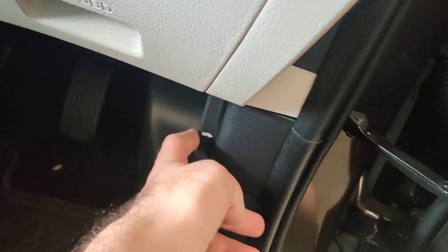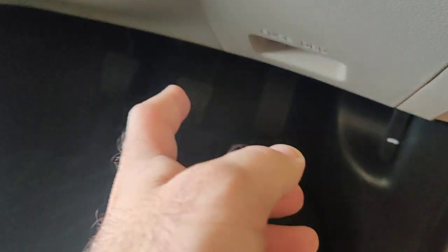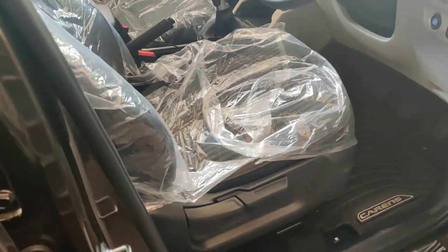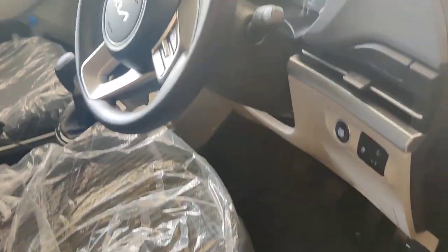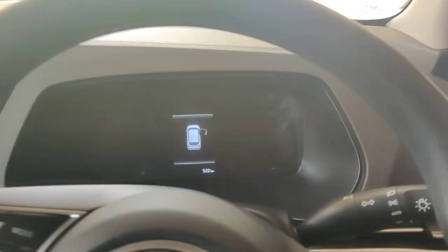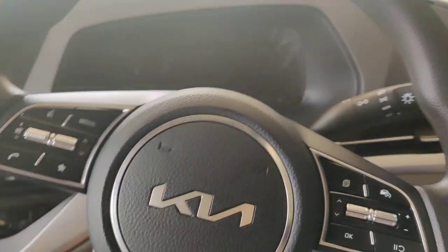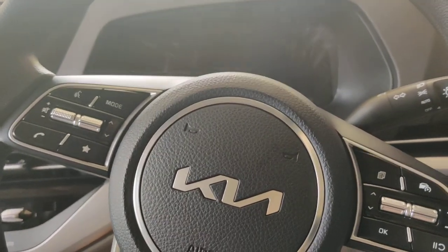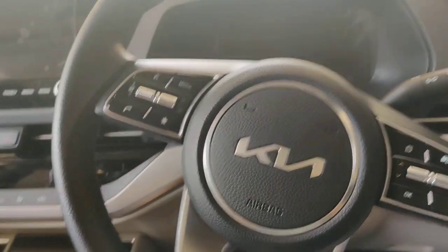Near the A-pillar area you get an AC vent, push-button start, traction control, and headlight beam adjustment. There's a small compartment that actually houses fuse boxes rather than storage. There's also the hood release button, plus your accelerator, brake, and clutch. Manual seat adjustment — none of the versions come with electronic seat adjustment, which is a bit of a bummer. The door has quite a solid thud to it when you close it, which feels very premium.